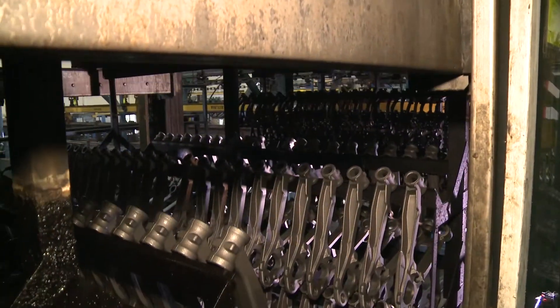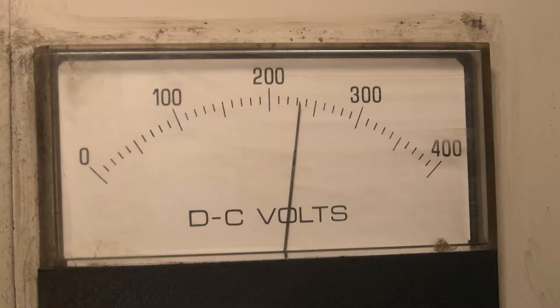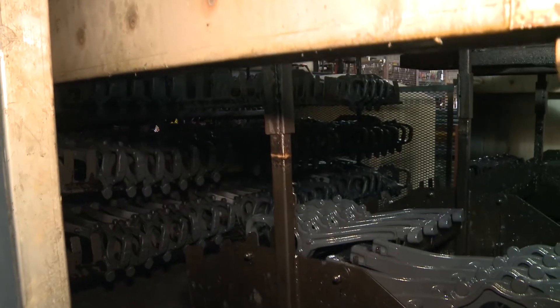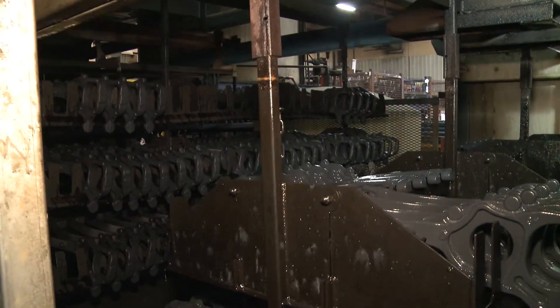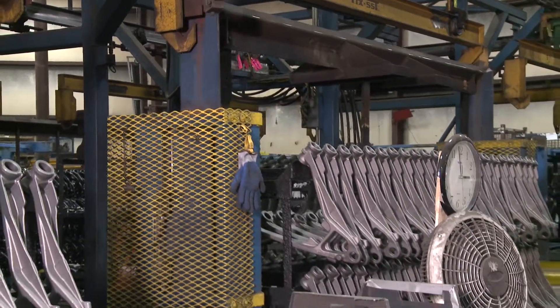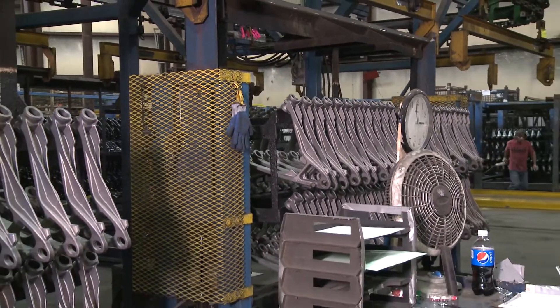Electro-Coating is an electro-deposition process where paint is applied to a metal surface using DC voltage from a rectifier, providing an appealing coverage with corrosion-resistant protection. The process starts as raw parts enter the machine carousel on designated racking.